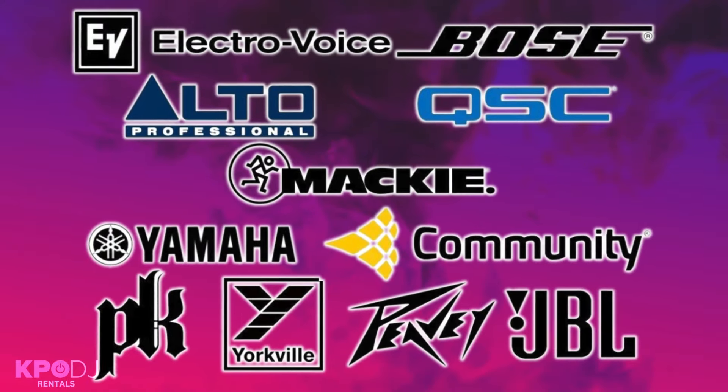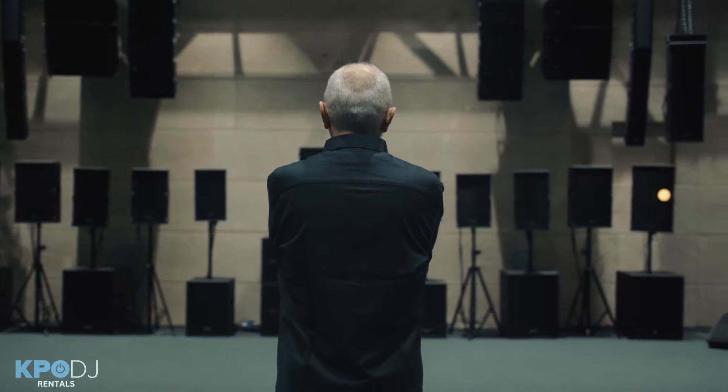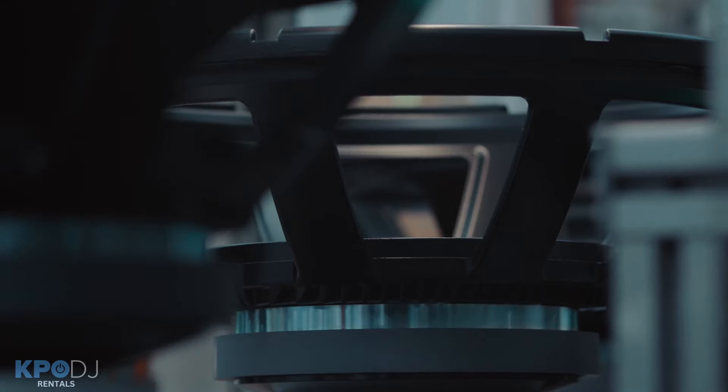In an industry with countless speaker brands, one name stands out above the rest – RCF. They've got a lot of great things going for them. First of all, they're designed and built in Italy, and something about the culture there almost requires them to take extra pride in their work.